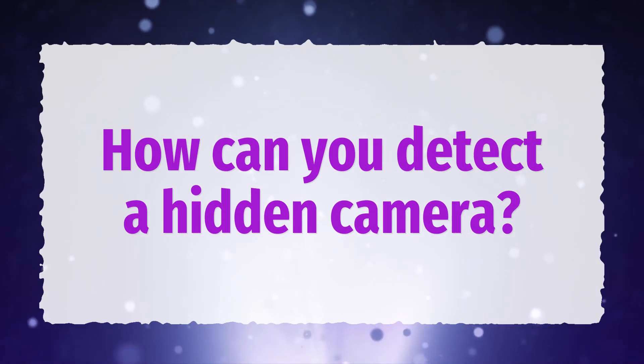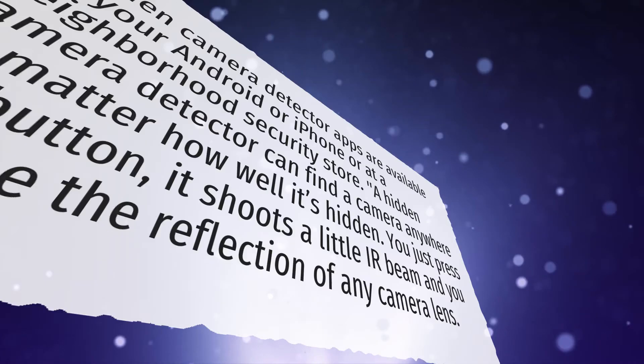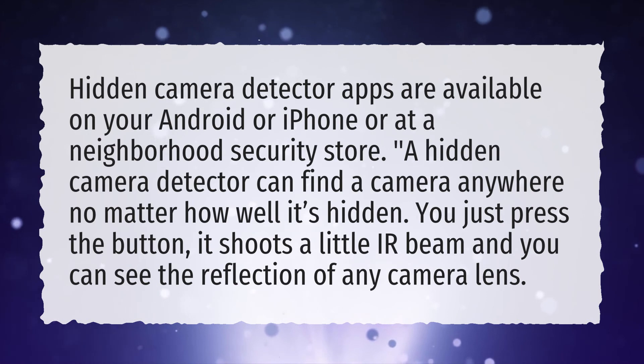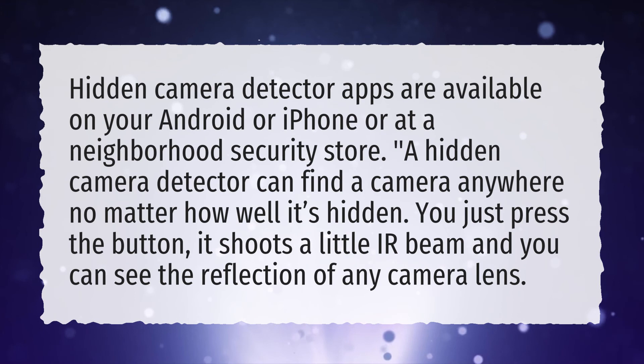How can you detect a hidden camera? Hidden camera detector apps are available on your Android or iPhone or at a neighborhood security store. A hidden camera detector can find a camera anywhere no matter how well it's hidden. You just press the button, it shoots a little IR beam, and you can see the reflection of any camera lens.